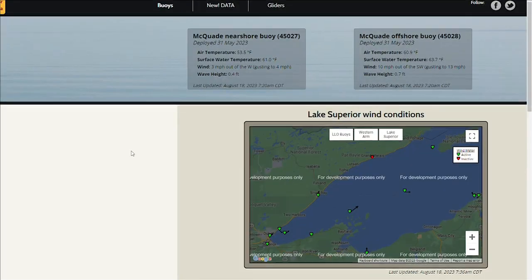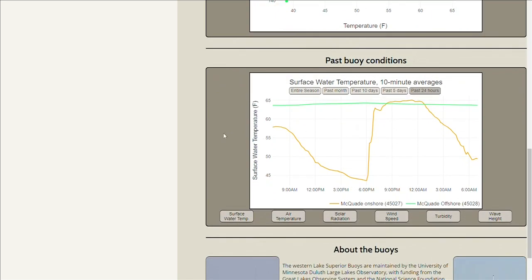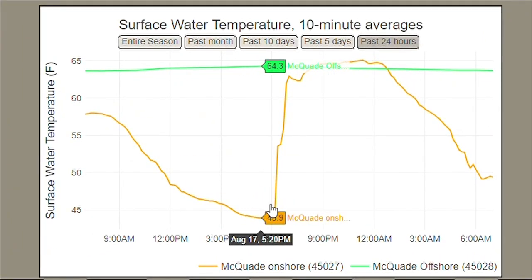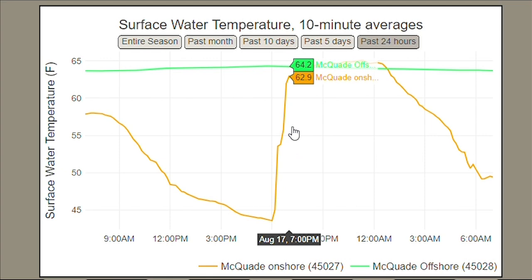UMD has buoys near McQuaid Harbor that can be used to track this. Last Thursday, the water temp fell from 58 in the morning to 44 at 6 p.m., then rose rapidly up into the 60s.